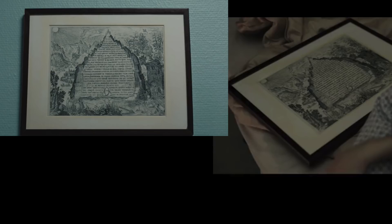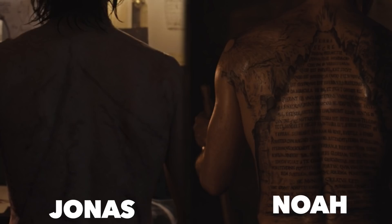Here's a picture of that mountain with the symbol at its base. We see it up on the wall in the hospital, and then Mikhail has taken it down and it's sitting on his bed. We also see the same image on Noah's back, and on the left is Jonas's back — a similar mountain shape, or maybe those are just scars.